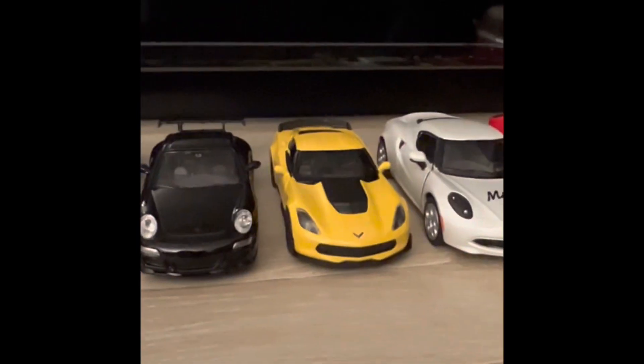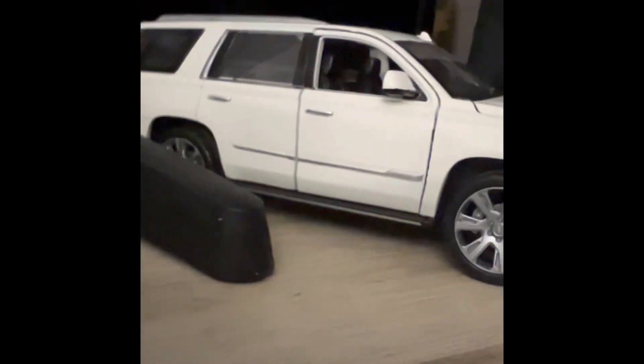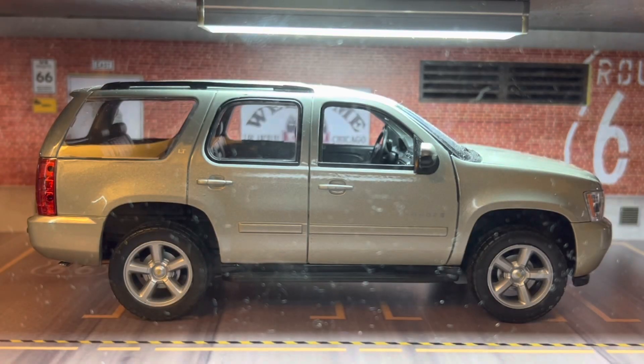Welcome to DieCast with Eric, time to burn the rubber! Hello everyone, it's me Eric, host of DieCast with Eric, and welcome back to another video from me.